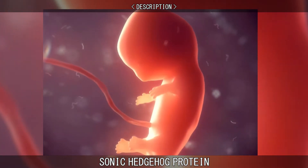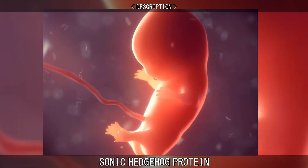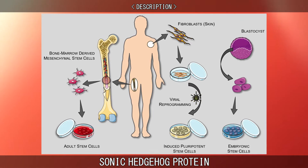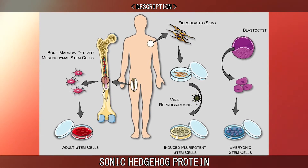Sonic Hedgehog Protein is also active in adults. For example, it controls the proliferation of adult stem cells and has been implicated in the development of some cancers.